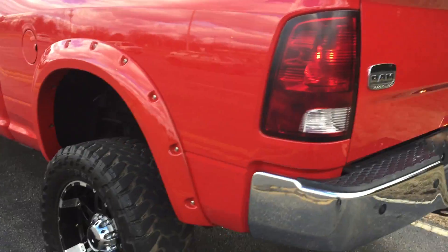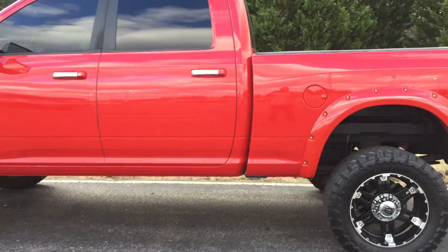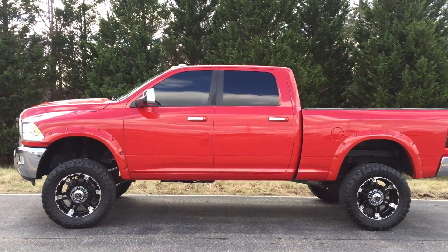So this is one of the next ones, getting ready to get finished up over at our other shop, Deluxe Motorsports 2. So if this truck interests you at all...